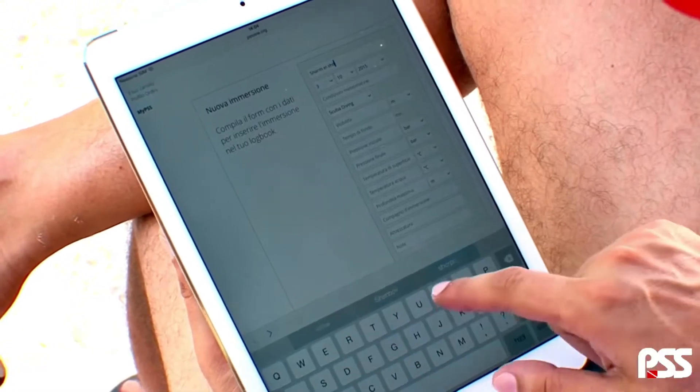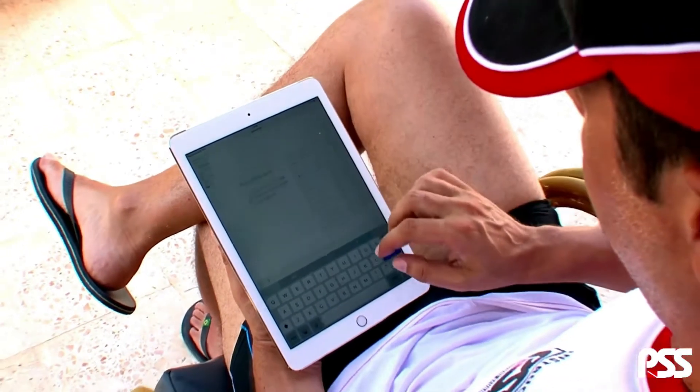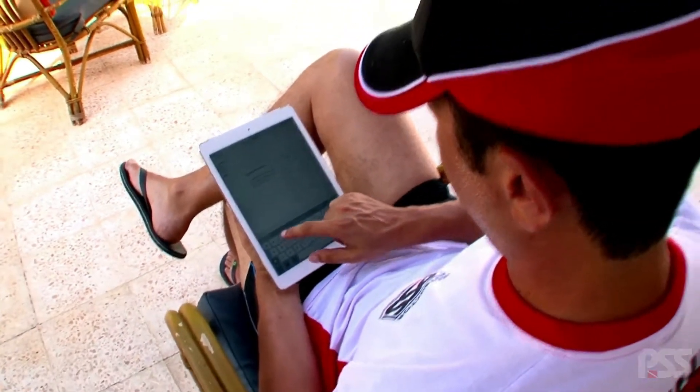To write the report of the excursion, use the PSS Free Diving Logbook, a diary specifically designed to record the diving activities that took place.